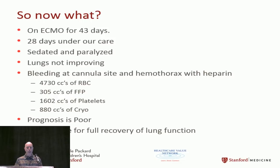On day 43 — 28 days under our care — he was still sedated and paralyzed most of the time. Any time we increased heparin, his pneumothorax would start bleeding again, so we kept heparin off for much of this period. At this point we had given almost 5,000 cc's of RBCs, 300 of FFP, 1,600 of platelets, and 800 of cryo. He had a poor prognosis and very low chance of lung recovery.